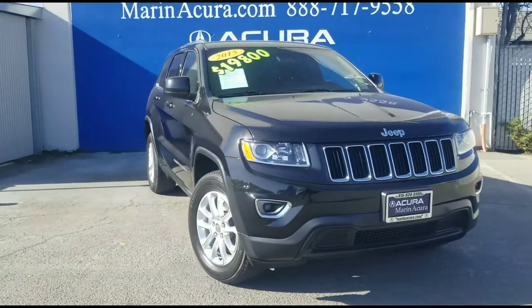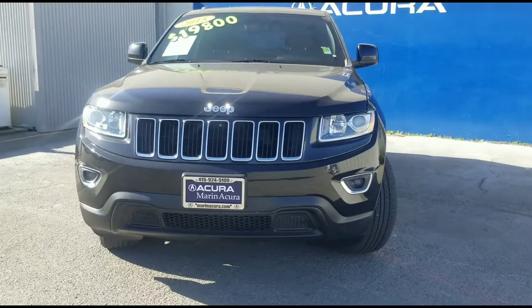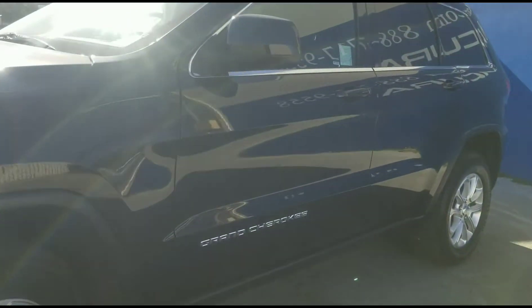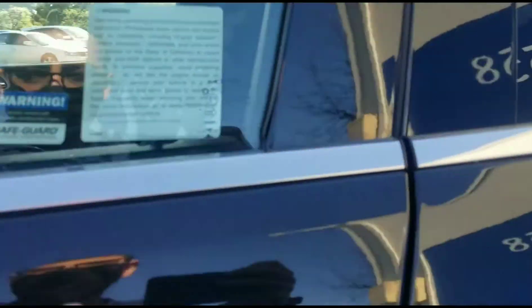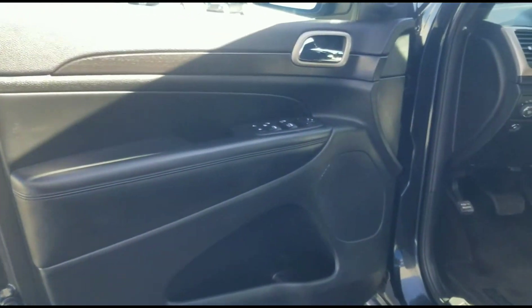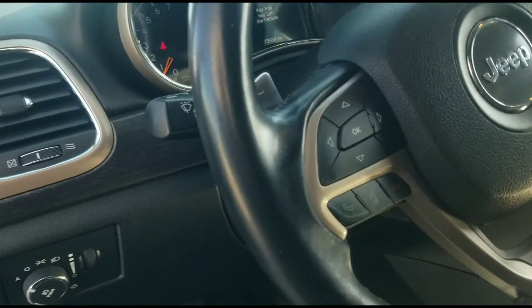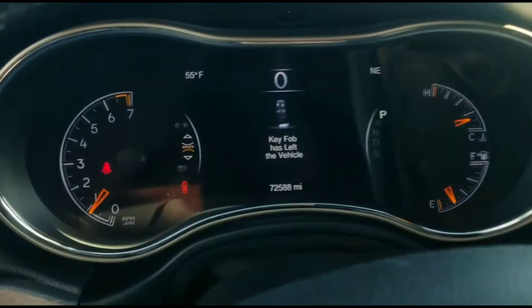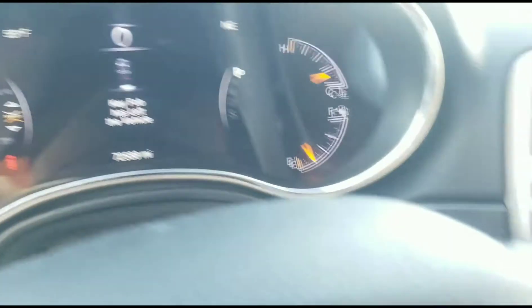Hello, my name is James. I am a product specialist at Marin Acura in Corte Madera, California. Today we have a 2015 Jeep Grand Cherokee four-wheel drive Laredo. The stock number for this vehicle is 20708, with 72,575 miles. It is in brilliant black crystal pearl coat with a black interior.